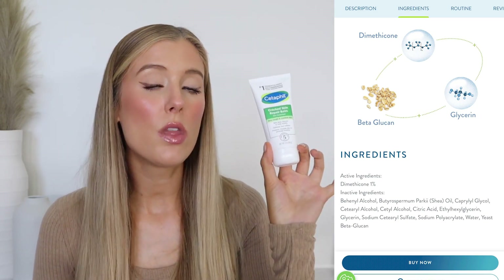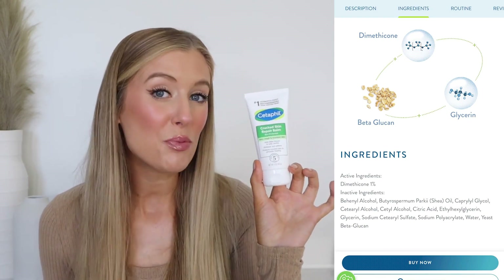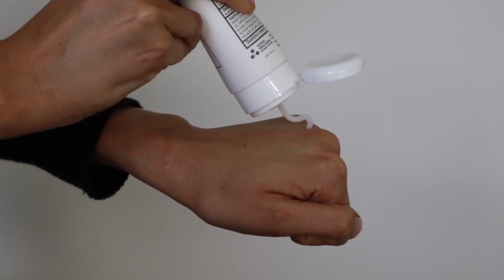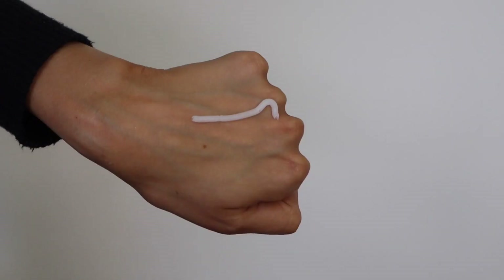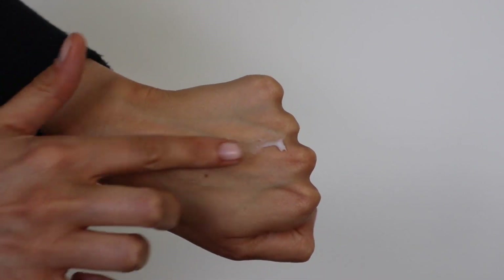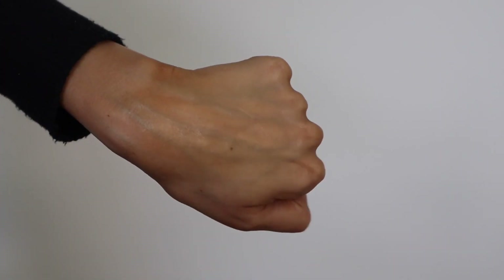In addition to dimethicone, the other ingredients worth highlighting are shea oil, glycerin, and beta-glucan. Nothing really groundbreaking in terms of ingredients — some nice conditioning and hydrating components — but the real reason I wanted to include this in the video is because of the way the product feels. It is so nice. I wish there was some way to put this through the camera so you could feel it yourselves, because it really does feel incredible. It's so silky and smooth with this incredible glide, but at the same time not so slippery that it doesn't feel like it's doing anything. It's the perfect balance of silky and moisturizing.